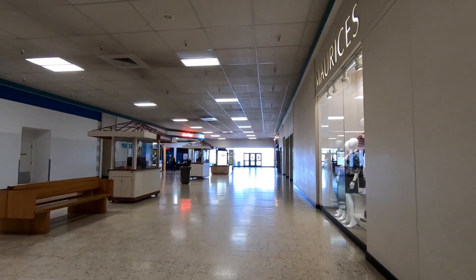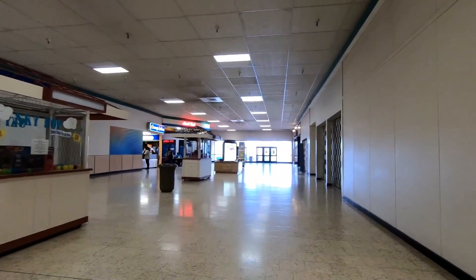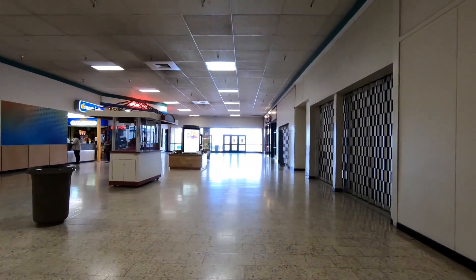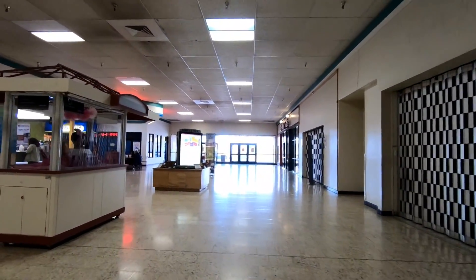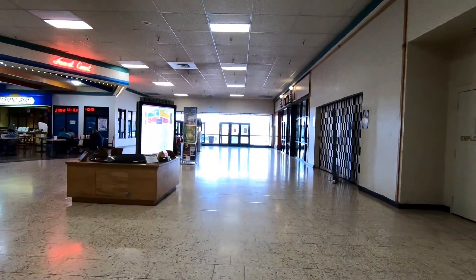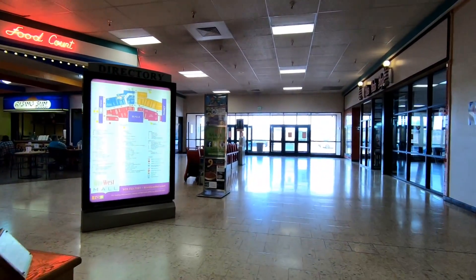Something this mall also has no shortage of is empty kiosks. This place just oozes 80s aesthetic and I love it. Not being from the area, I couldn't tell you if this mall ever really did well since it opened and had its day in the sun, or if it's always been just kind of dead like this.